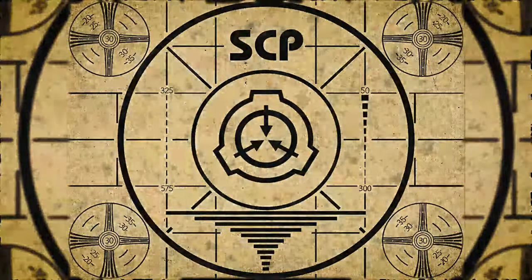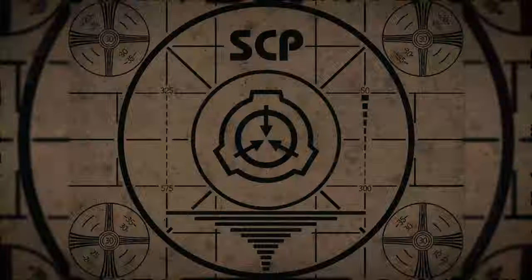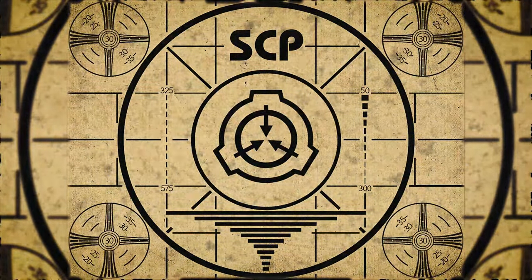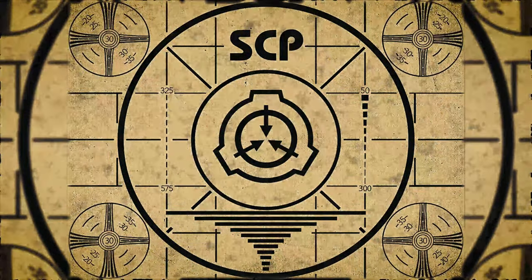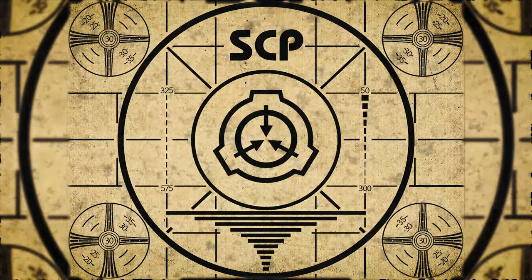Lesson complete. If you missed the previous orientation, go watch SCP-871, Self-Replacing Cake, right now. Or for the complete course, watch this playlist.